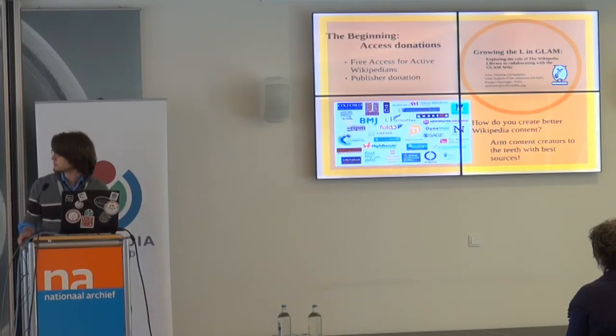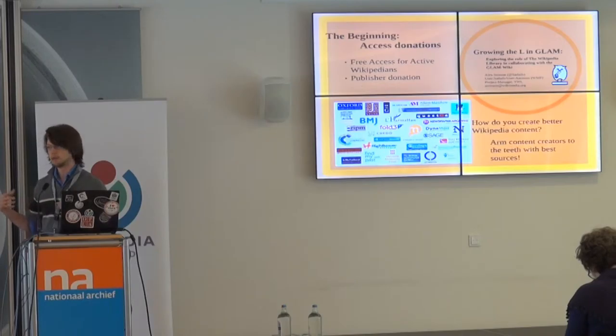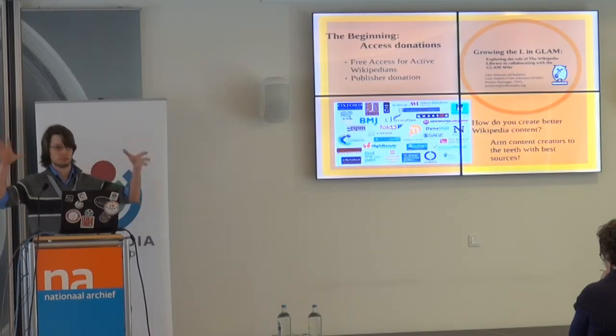For example, our Newspapers.com partnership gave us 200 accounts. When editors get access through this paywall — something Wikipedians would probably pay $200 a year for — they can go in and use a clipping tool to create open access references that they can cite on Wikipedia. So we're arming our editors to try to get open access summaries on Wikipedia as a short-term holding pattern as the publishing industry moves towards open access.